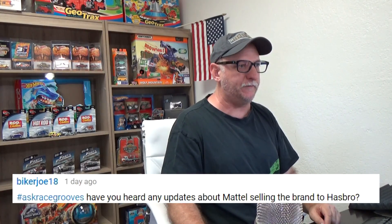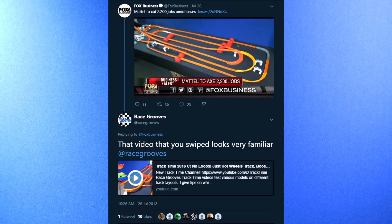BikerJoe18 asked: have you heard any updates about Mattel selling the brand to Hasbro? Haven't heard anything at all. But big news this week — Mattel laid off about 2,200 people, not manufacturing jobs, so office people, managers. And then Fox News picked up the story on the Fox Business Twitter account, and they turned around and used one of my track time videos as B-roll while doing a report. I filed some copyright complaints — they should be licensing those clips from me. That's how I earn my living, creating video, especially track time. I'll be taking care of that. I posted it on my community page on Race Grooves here on YouTube, so you probably already knew that happened.